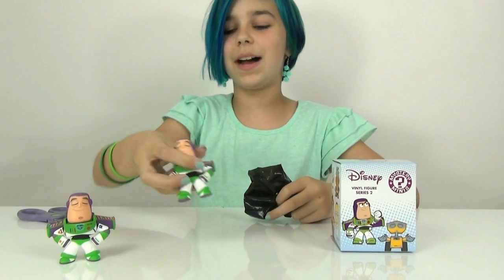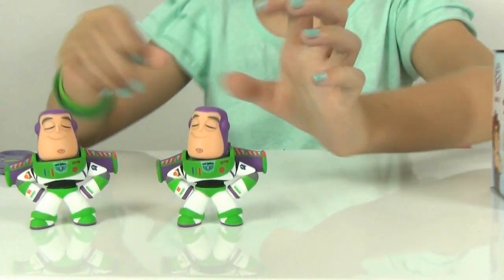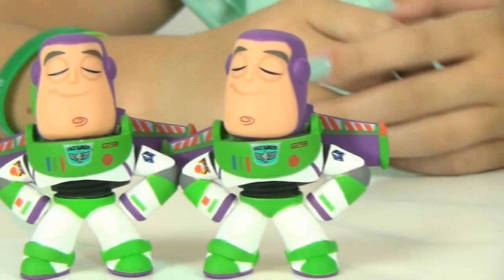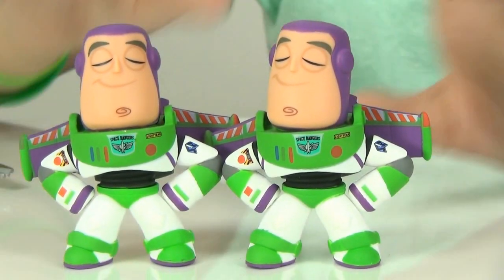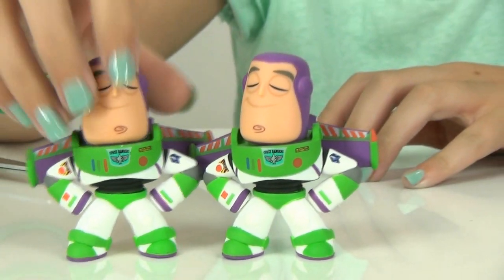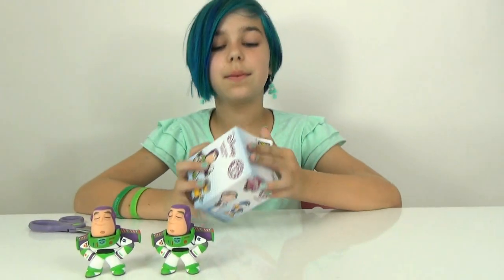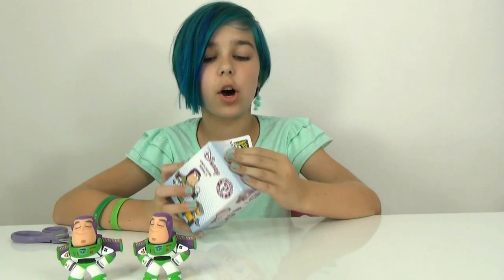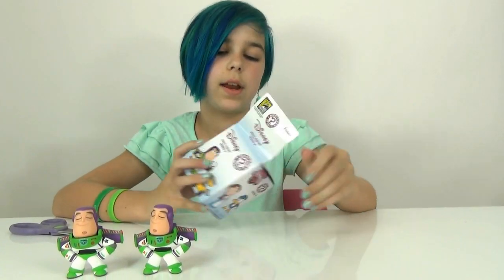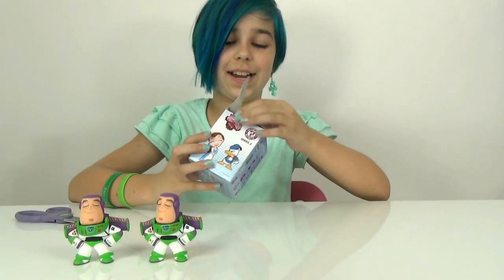We got the same Buzz again — we got twins! Even more space heroes to protect the universe. I'm still really liking him. I'll give one to Otto because Otto also likes Toy Story. Let's cross our fingers this last one isn't a Buzz — let's cross our fingers it's a Cheshire Cat.